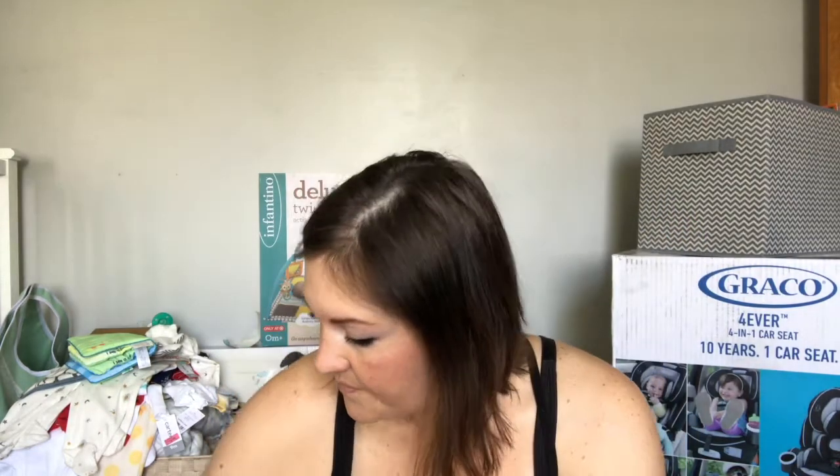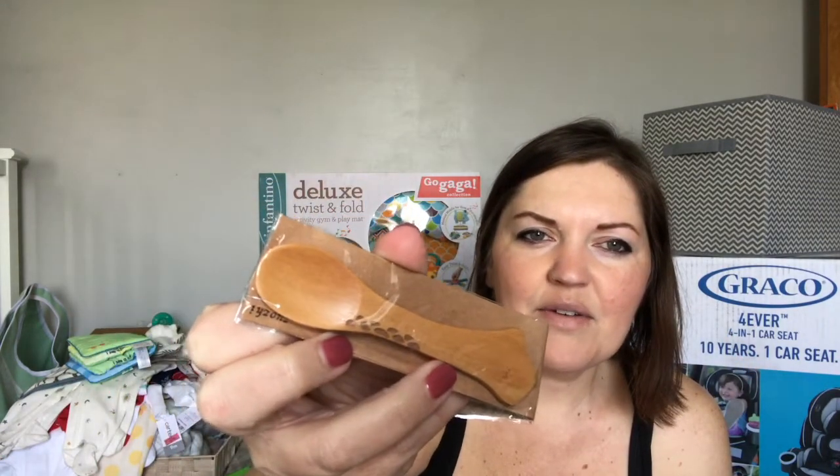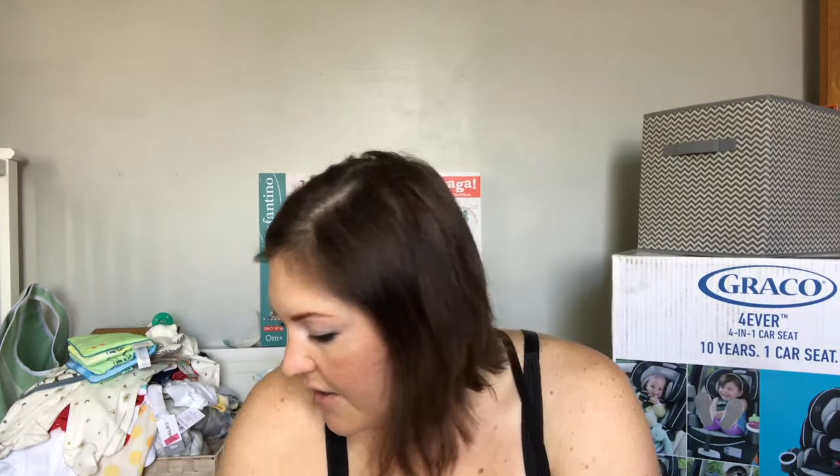I got another set of muslin blankets — super cute, 100% organic cotton — from my Amazon registry, by Margot and May. I really like these; they're good boy or girl, maybe a little on the girly side, but we might have a girl. I also got a little teether and these little wooden spoons — they're super cute, with little animals on them, like a little hippo. There's a pack of four.